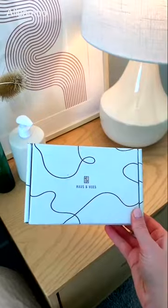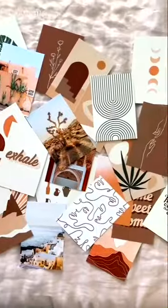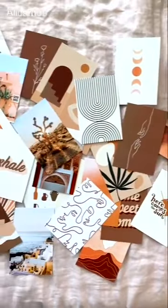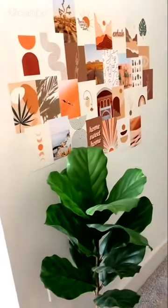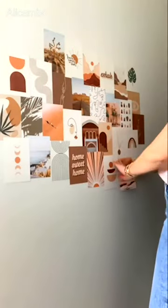Amazon Home Decor. I found some really cute wall prints from House and Hughes off of Amazon. They have these cute collage kits that include all of these prints. This is the boho pack and they have several other packs that you can choose from with different colors and vibes, but it's super easy to put up. It took me less than 10 minutes and it just creates a really cute accent wall for your house, apartment, or your office.